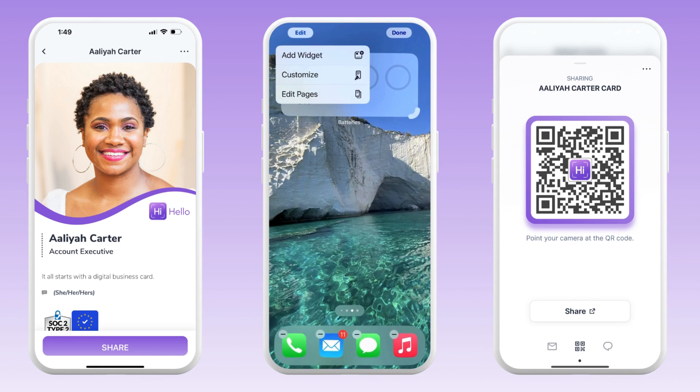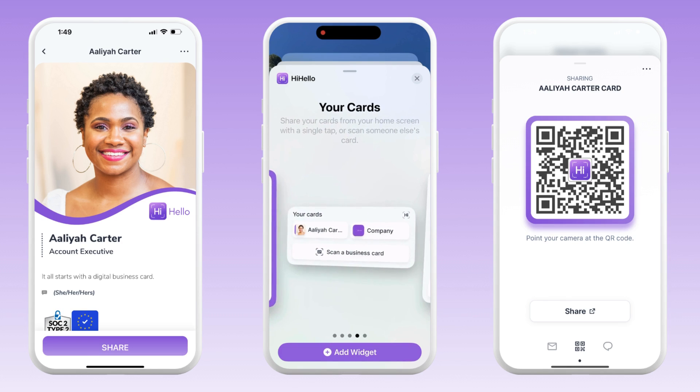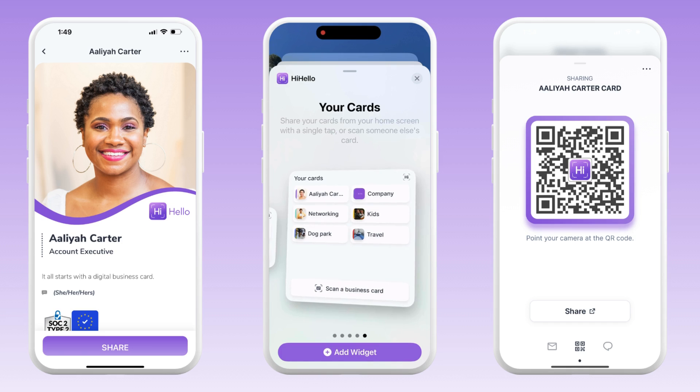For both Android and iOS users, you can also create widgets, meaning you don't even need to open the HiHello app to share your digital business card in seconds.